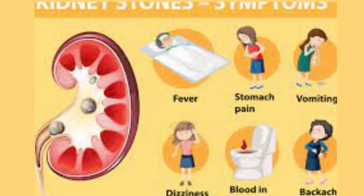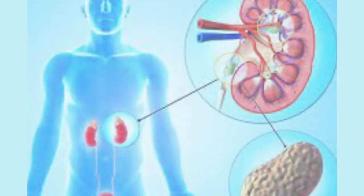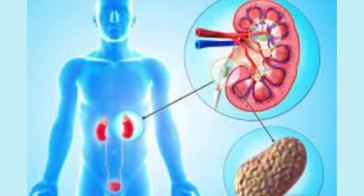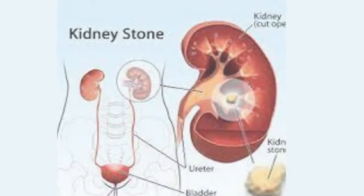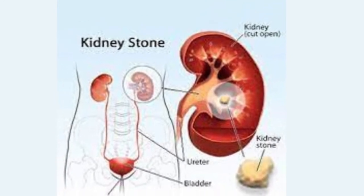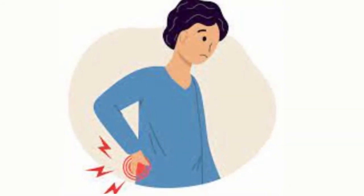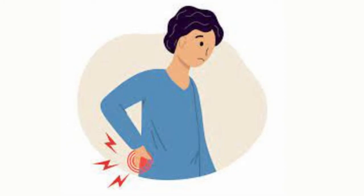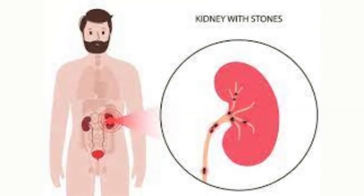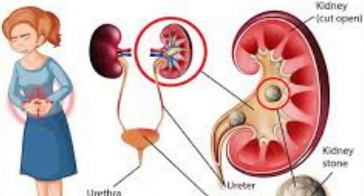Preventing kidney stones isn't complicated, but it does take some determination. Kidney stones form when certain chemicals become concentrated enough in the urine to form crystals. Crystals grow into larger masses — stones — which can make their way through the urinary tract. If the stone gets stuck somewhere and blocks the flow of urine, it causes pain. Most stones occur when calcium combines with oxalate. Stones can also form from uric acid, which is a byproduct of protein metabolism.